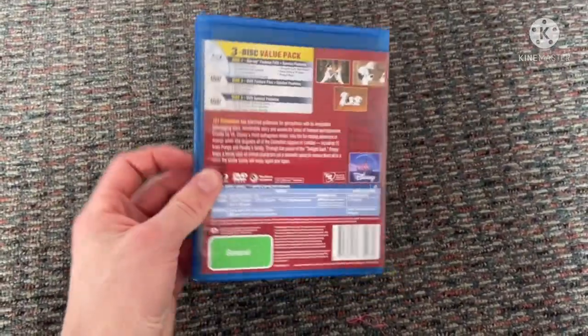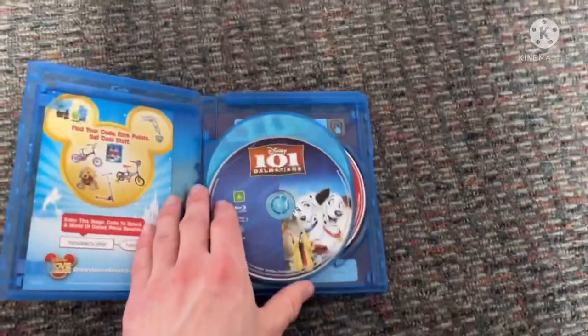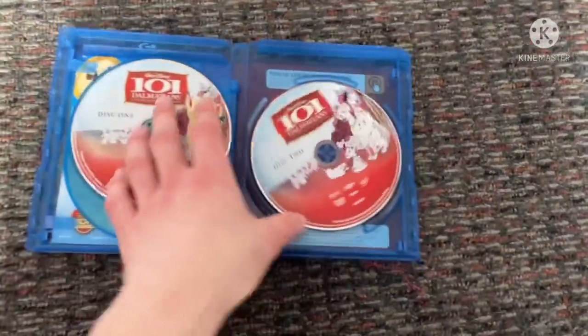I still haven't got a Blu-ray player yet, but I will very soon. Here's the Blu-ray and here are the two discs.